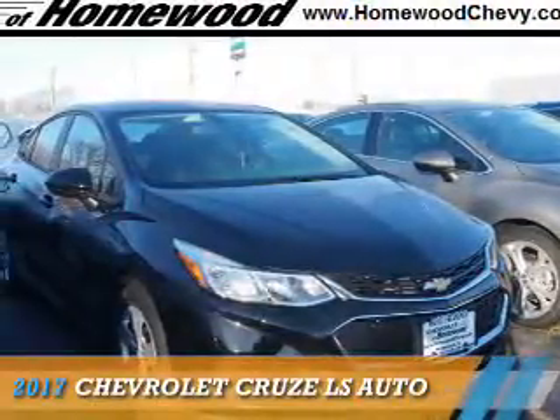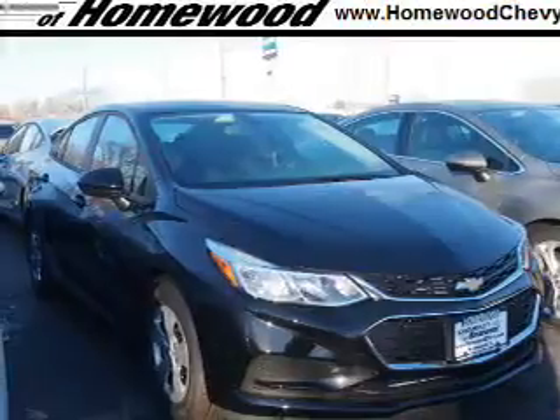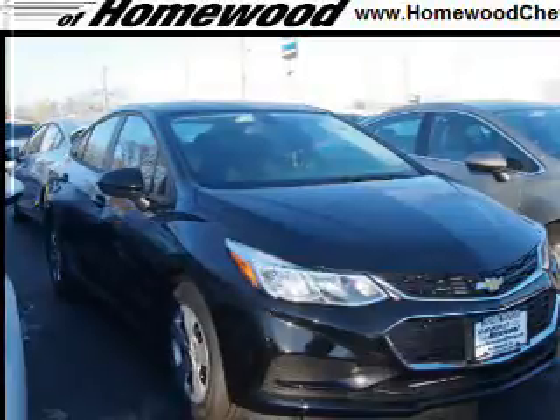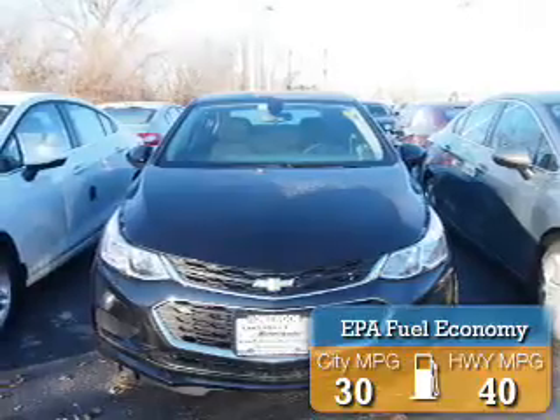Presenting the 2017 Chevrolet Cruze. It's powered by front wheel drive, a 1.4 liter, 4 cylinder engine, and a 6 speed automatic transmission. Great fuel efficiency saves you money by requiring fewer trips to the gas station.